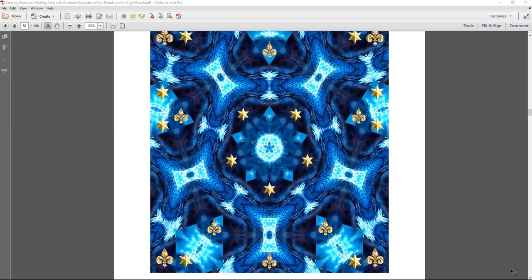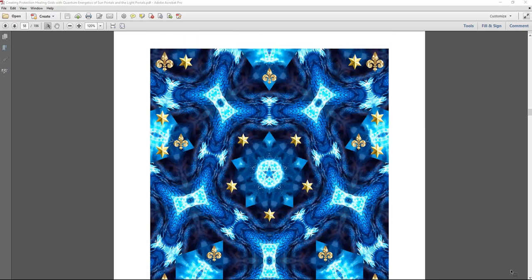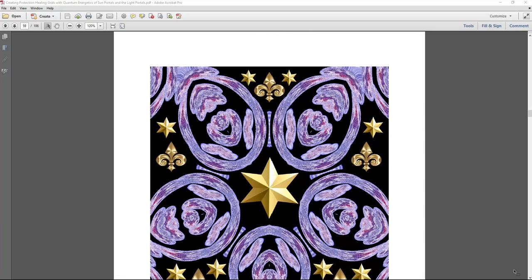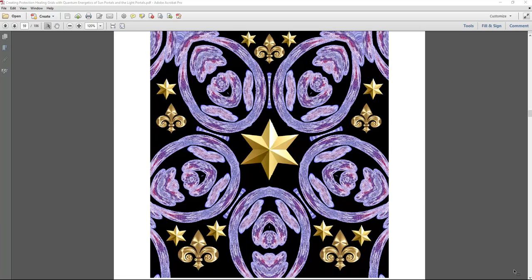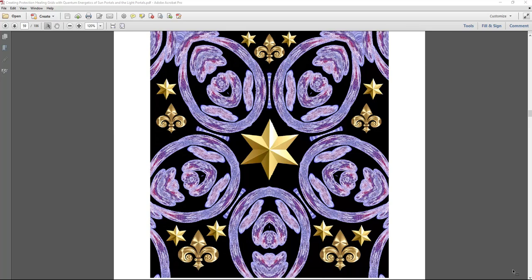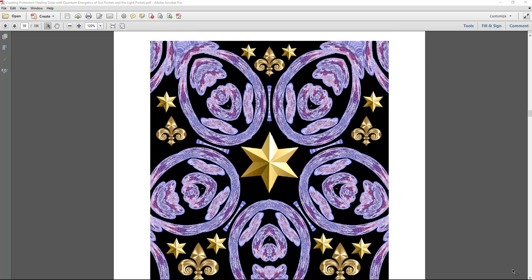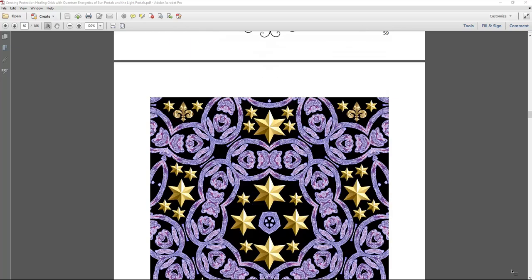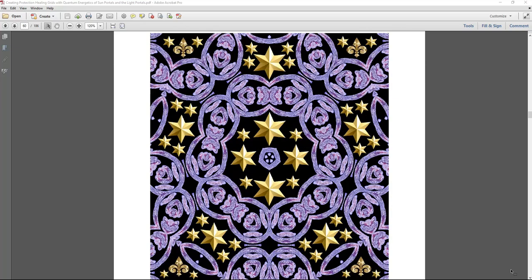I believe in free will choice. If somebody wants to code the grids with specific energy and frequency, you can — it's very individual. I don't code with anything except healing, protection, and manifestation. That's the only activation in these grids, along with positive color frequency vibration and the sacred geometry symbols.